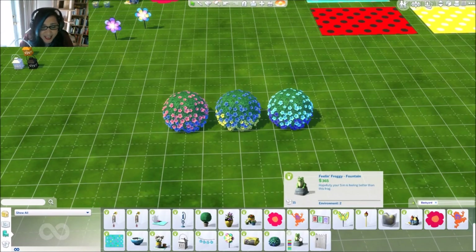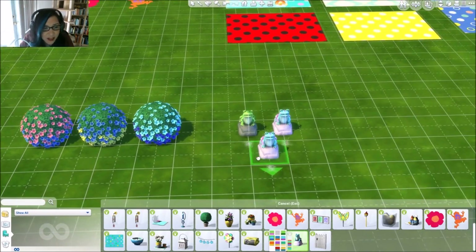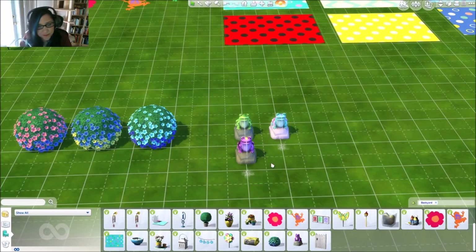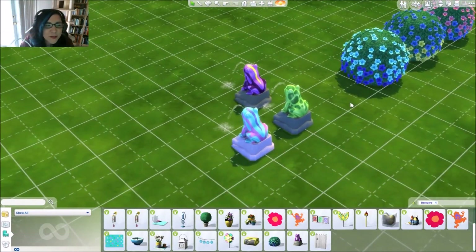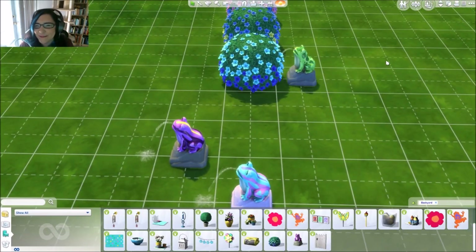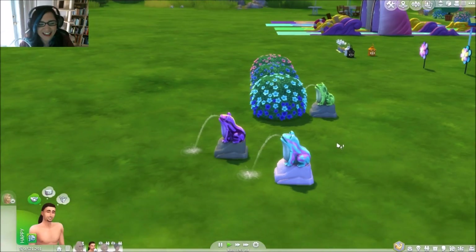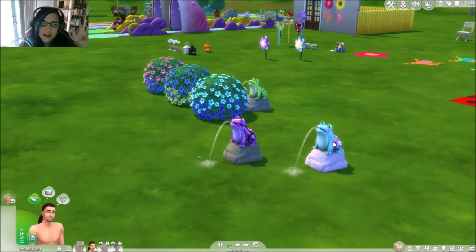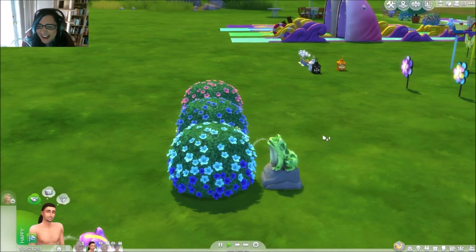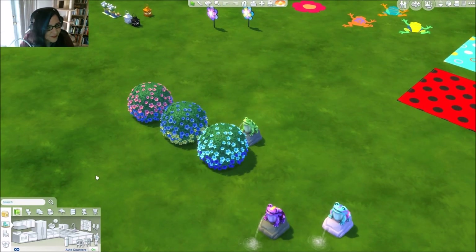Feeling Froggy Fountain — okay, so this guy comes in a lot of different colors, his basic green and all these fun different colors. You can see the back of him, kind of speckled. You can have him like watering the plant. These little fountain things would be cool if they spit into a swimming pool! There's the frog — one of my favorite features in this pack.